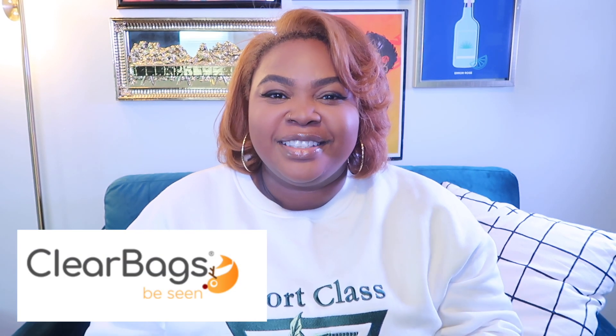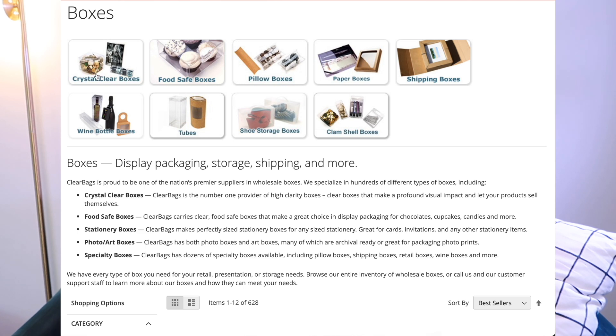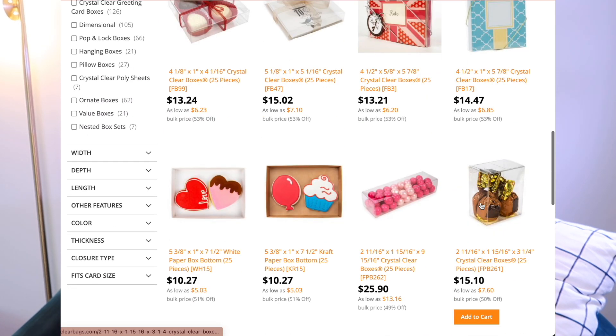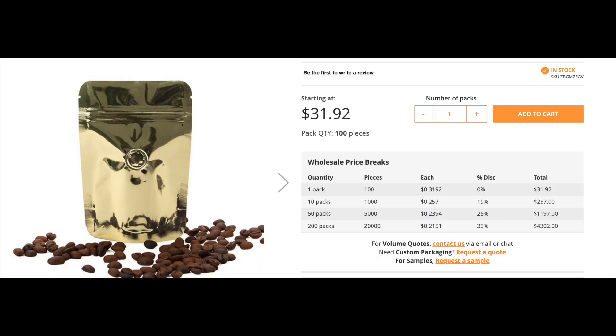Clearbags.com is definitely a great place to get packaging items. They have stationery, backing, boxes, bags — pretty much any kind of packaging you would want for your product. They have really good prices and some of their minimums are as low as 5 to 10 pieces. You pay less per piece as you order more items because it's more like a wholesale site. For a small business, you do have to invest in your packaging because that will set you apart from bigger brands.